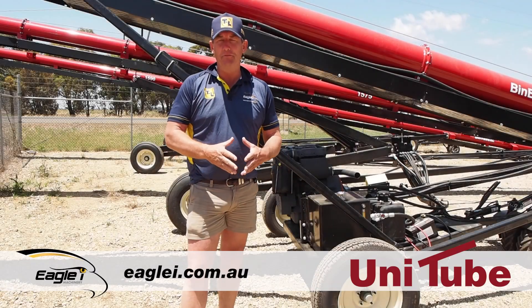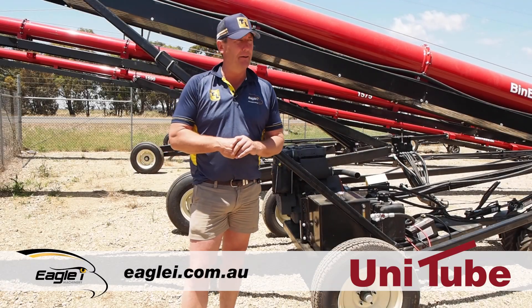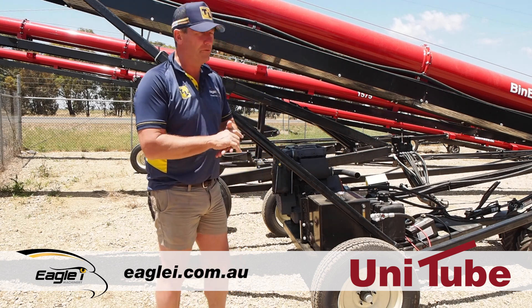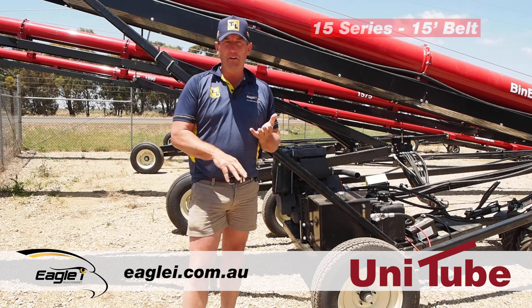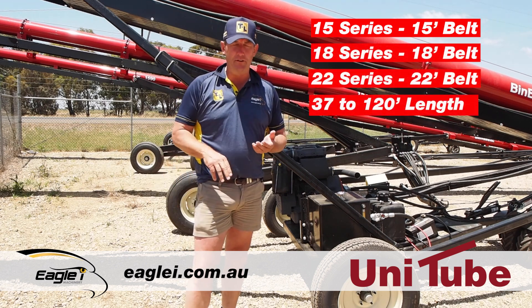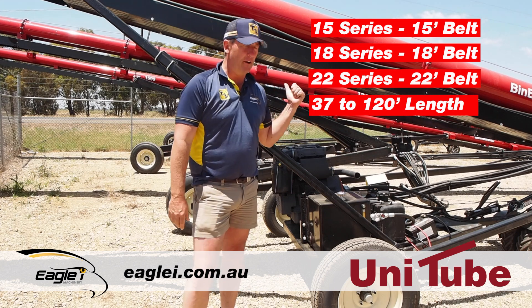Peter Brunt here from Eagle Eye Machinery in Finlay. We're in the yard and we're going to have a look at and talk about the range of unitube units we've got on offer, which is the 15 series, the 18 series, and the 22 series. They're in between 37 foot and 120 foot.